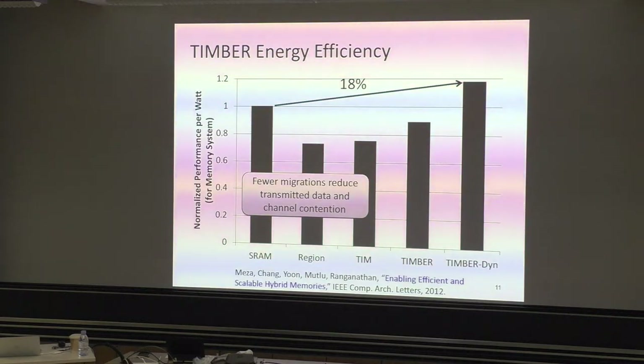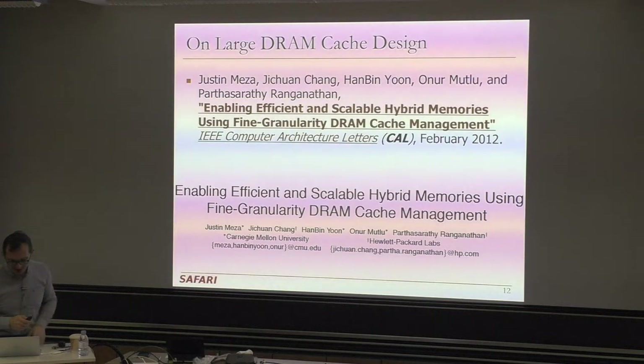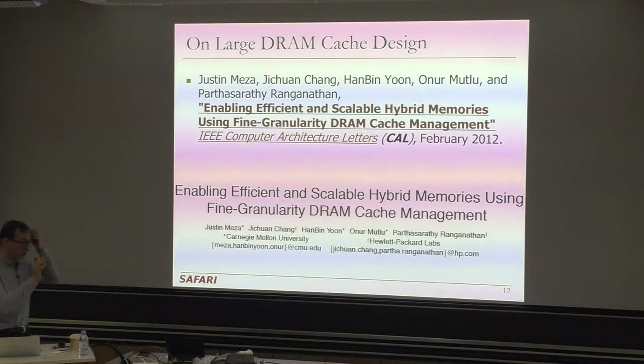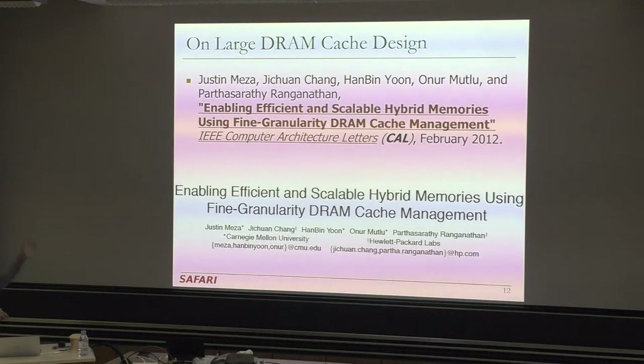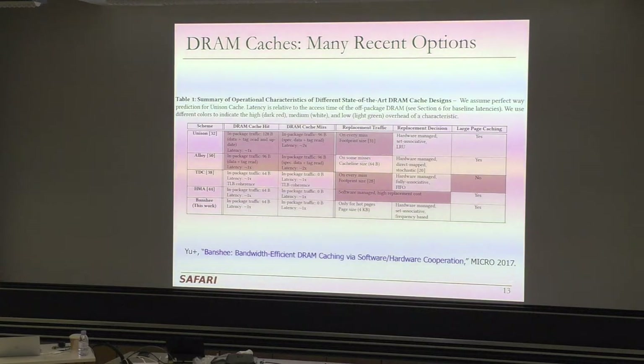This is a short four-page paper you can read. There's been a lot of work after this. There's also a paper written with Intel that I'm not going to talk about in detail, but you can see that these are some of the works compared to it, proposed within 2015 to 2017. They all differ in how they handle a DRAM cache hit, miss, replacement traffic, replacement decisions — hardware or software — and whether they handle large pages.